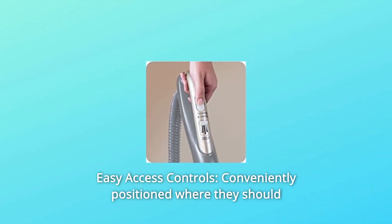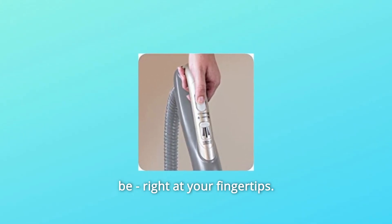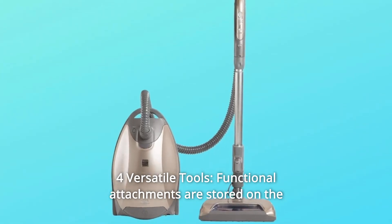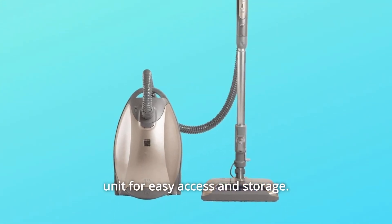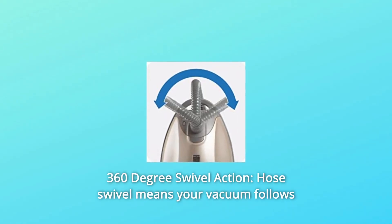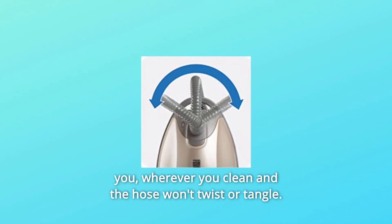Number 8: Easy Access Controls — conveniently positioned right at your fingertips. Number 9: Four Versatile Tools — functional attachments are stored on the unit for easy access and storage. Number 10: 360 Degrees Swivel Action — hose swivel means your vacuum follows you wherever you clean and the hose won't twist or tangle.